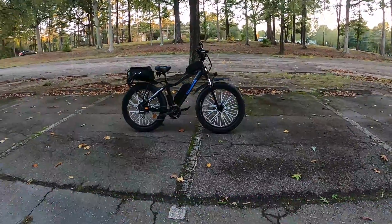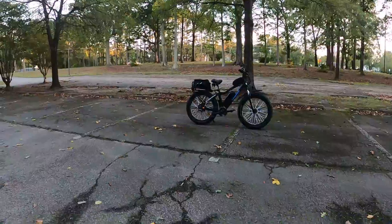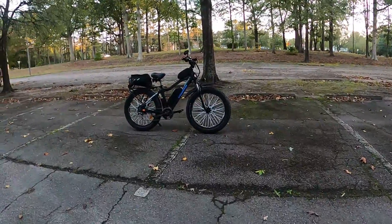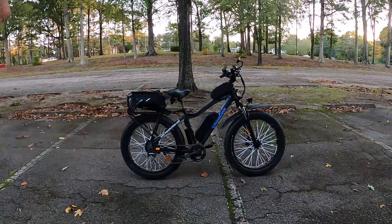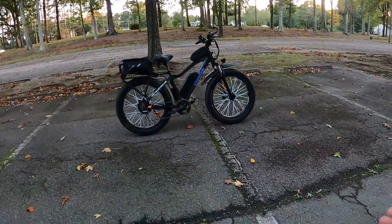What's going on everybody, here we are back at an old spot — hit me in the comments if you recognize this place. This is where I did one of the very first videos I really did on this bike, and it kind of took off. It was 'Why the Rad Rover is Not for You.'